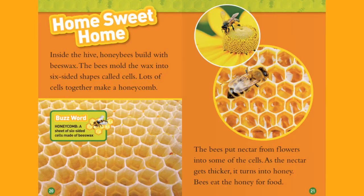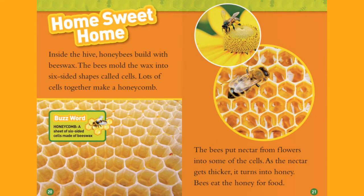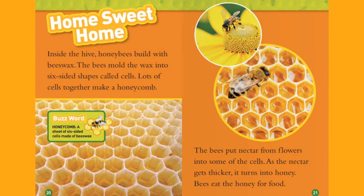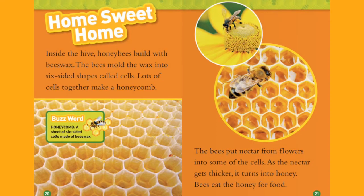Home Sweet Home. Inside the hive, honeybees build with beeswax. The bees mold the wax into six-sided shapes called cells. Lots of cells together make a honeycomb. The bees put nectar from flowers into some of the cells. As the nectar gets thicker, it turns into honey. Bees eat the honey for food.